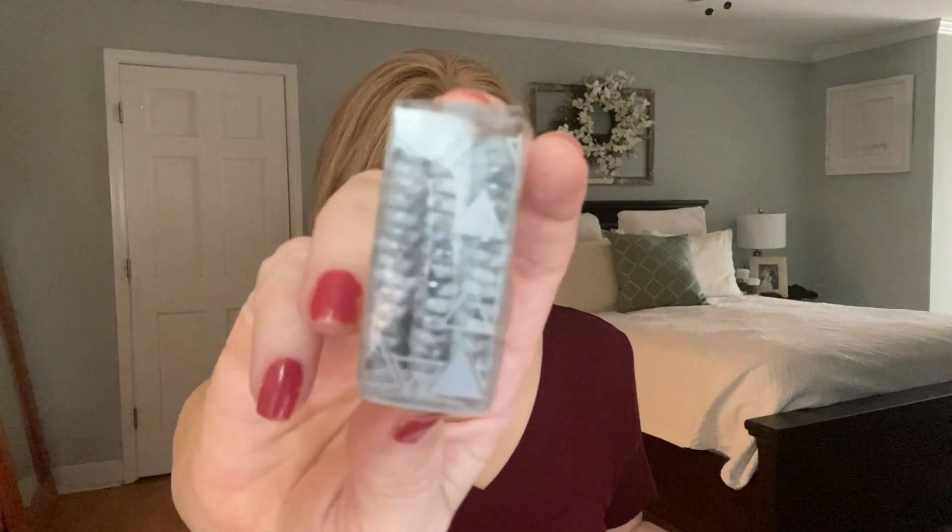Then we got some Invisibobbles — those hair ties that look like old school phone cords. These are an $8 value. It says the slim, elegant sister to the original Invisibobble is the perfect foundation for a party updo — it gently holds your hair in place without breaking or damaging it. Now that I've cut all my hair off I don't really put it in a ponytail, so I'll be putting these in a future giveaway, but I have tried them and they are really great.